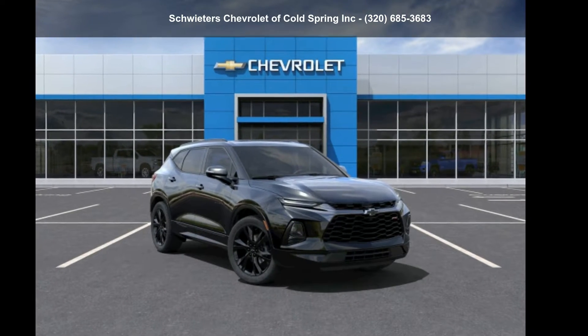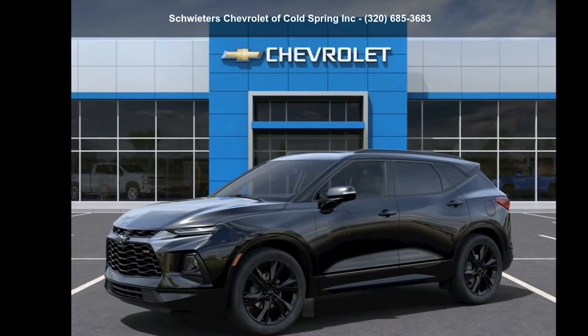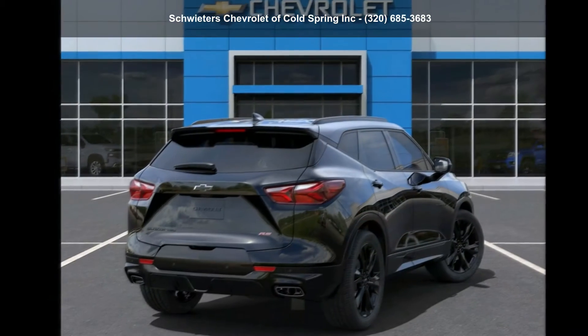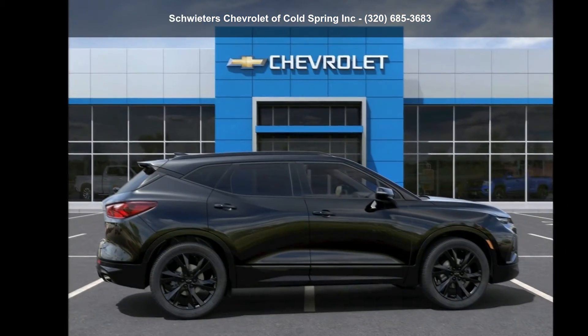Step into the Chevrolet 2022 Blazer RS. This may be the set of wheels you've been looking for. This vehicle shows low mileage and has a smooth ride. Let us put you in the driver's seat today. Call or click to contact our dealership.